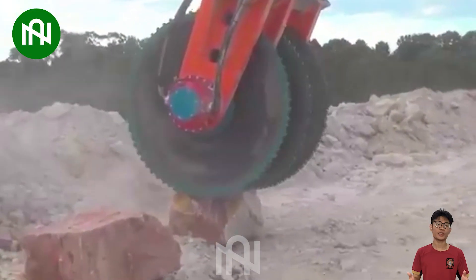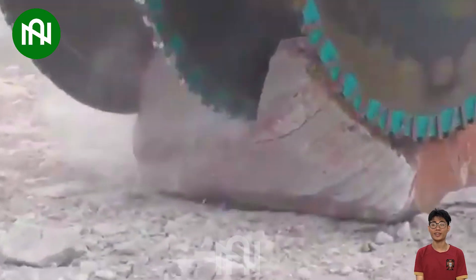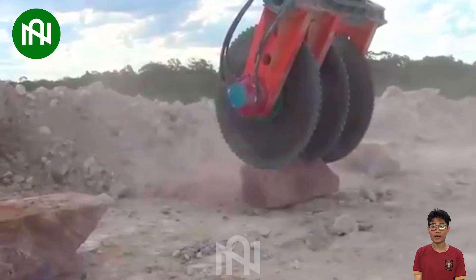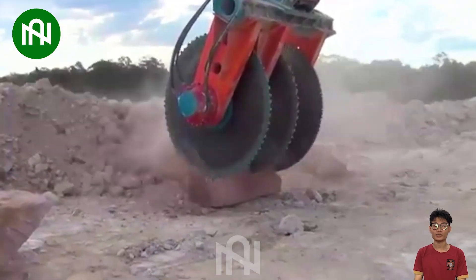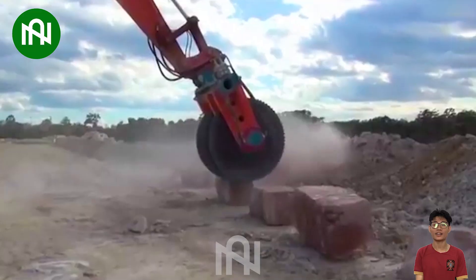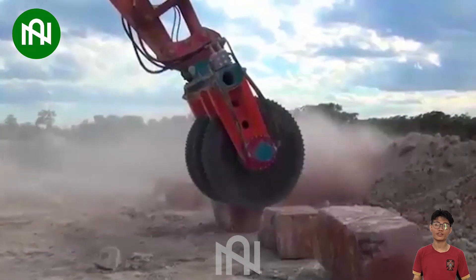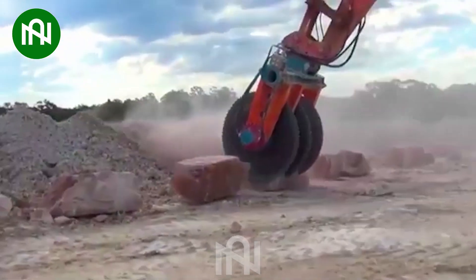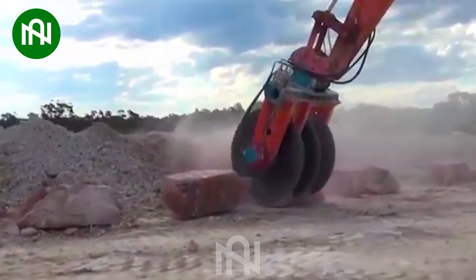A stone and concrete cutting machine with three circular blades is a specialised tool used for cutting and splitting stone and concrete slabs. The three circular blades enable efficient and fast-cutting capabilities. This machine is commonly employed in construction work, infrastructure repairs, and tasks involving hard surfaces such as stone and concrete.